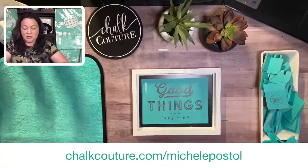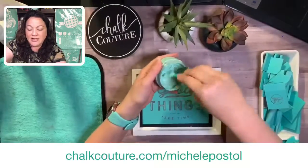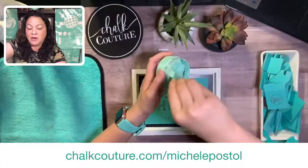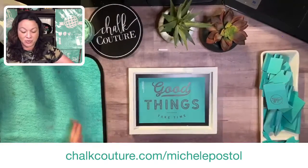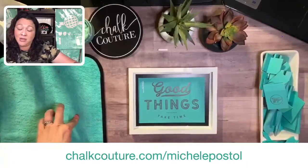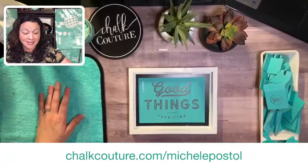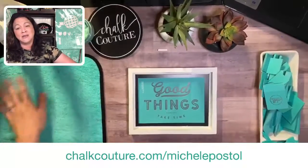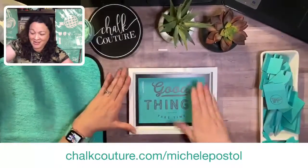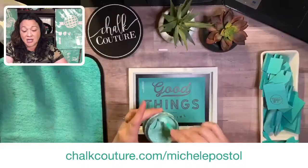So we're going to take the seafoam and go ahead and fuzz. I don't know if I explained the fuzzing process if you're new — if you are new, type 'newbie' so I can send you some information. I use the fuzzing cloth — this makes the transfer less sticky. I have seen some people in our independent designer groups almost complaining that their transfers weren't as sticky, but that's why we fuzz — to make it less sticky so our transfer does not stretch.